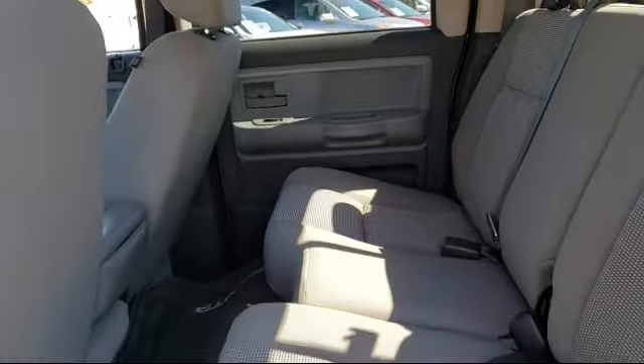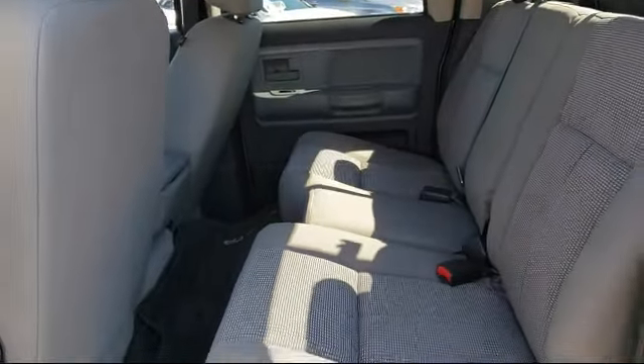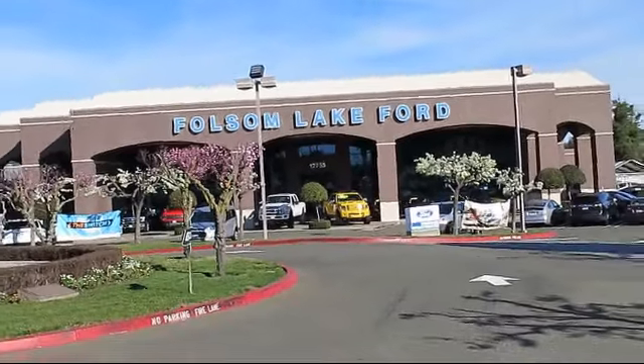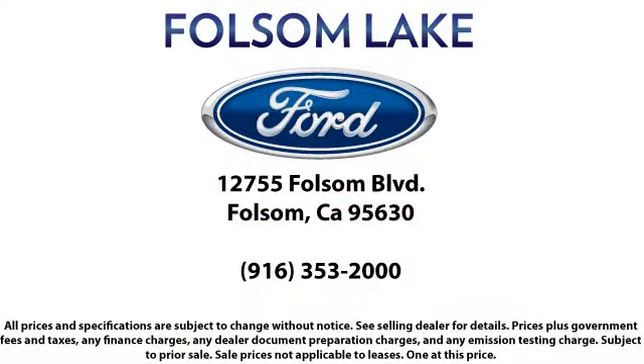That's been our mantra for the last 25 years. And as we look to the next 25 years, we will continue that commitment. Come in today and let us show you what excellence in customer service looks like. We're located off Highway 50 at Folsom Boulevard, under the flag.